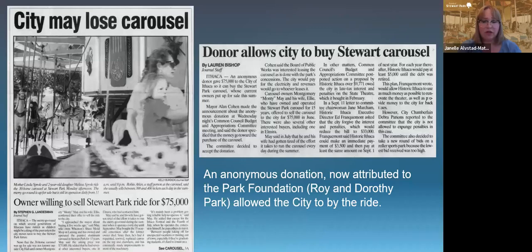The city was able to get an anonymous donation, which is now no longer anonymous — it's attributed to the Park Foundation, a wonderful organization founded by Roy and Dorothy Park. This allowed the city to purchase the carousel, and it has been owned and operated by the city of Ithaca ever since.